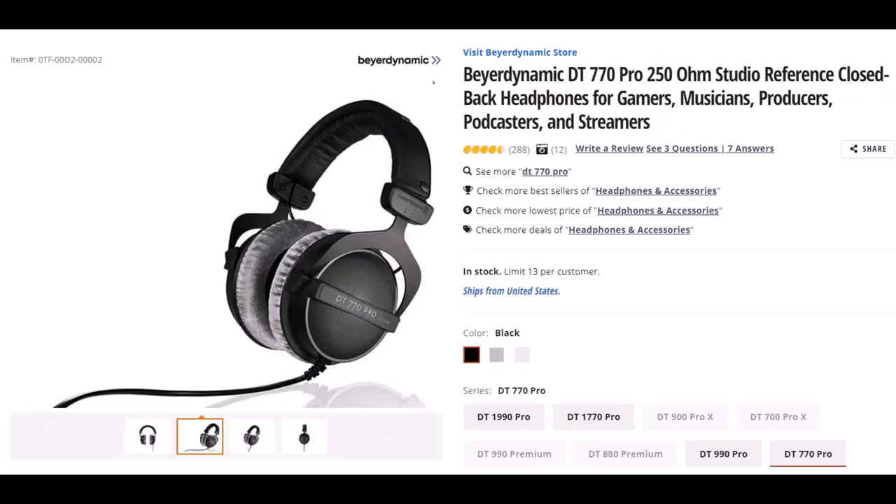Beyerdynamic — not sure if I said that right — but this is the DT770 Pro 250 OHM Studio Reference Closed Back Headphones. I wear headphones basically every day for a large part of the day. They are important to me, so I've gone through many different kinds. I've had these for some time and they've worked quite well. They fit over my ears and I'm still able to put my glasses on under the headphones without them pinching too tight and giving me a headache, which is nice. The quality of the padding is good and it has lasted well.